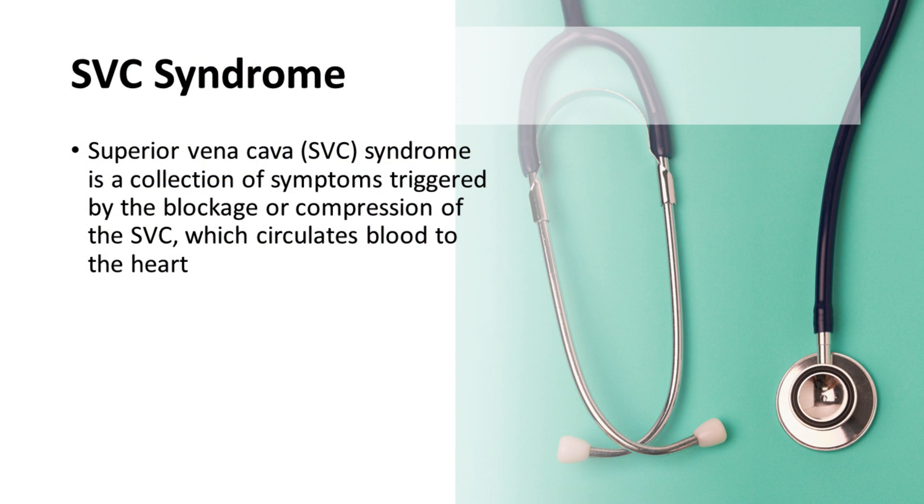SVC syndrome is a condition caused by the obstruction of the superior vena cava. The SVC plays a vital role in facilitating blood flow from the upper body to the heart.